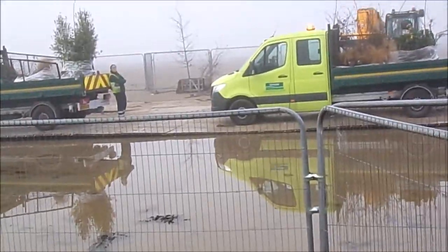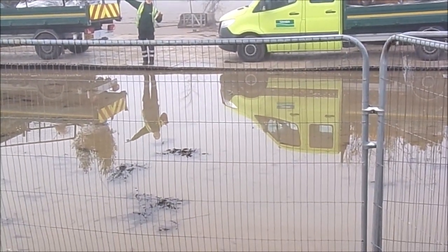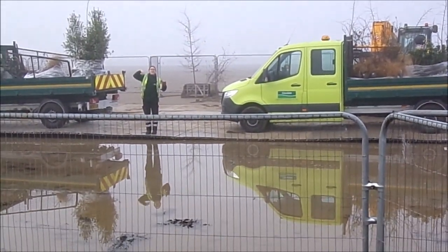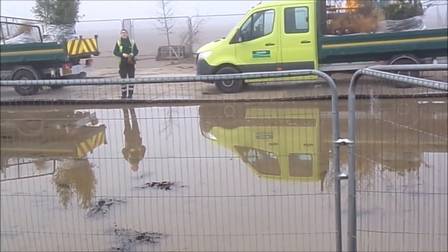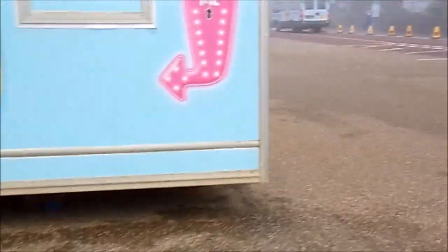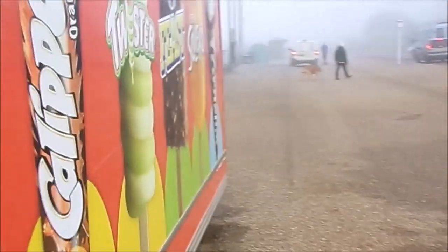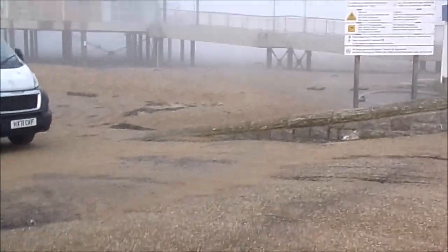Excuse me, where are you taking the trees? I'm glad they're being looked after — yeah, great, that's good. What an experience being a tree being up there! That lady just told me that the trees are being taken up to the other end of the beach lawns and being replanted. That's good, isn't it?